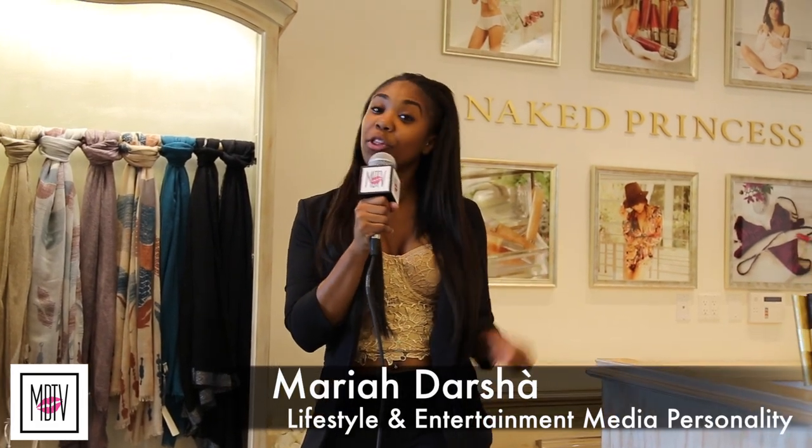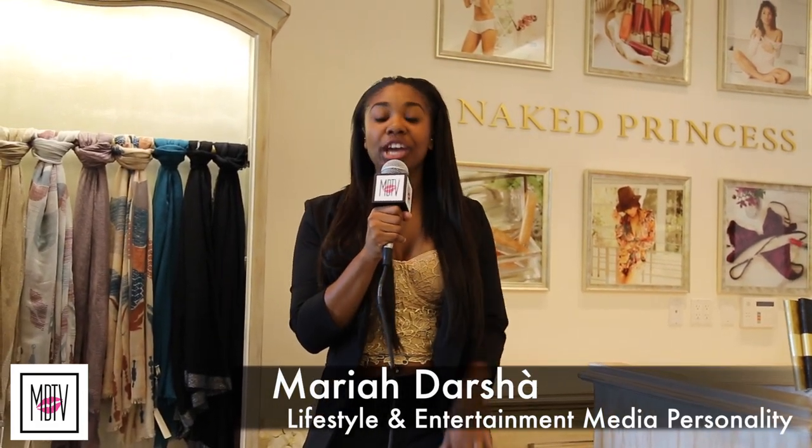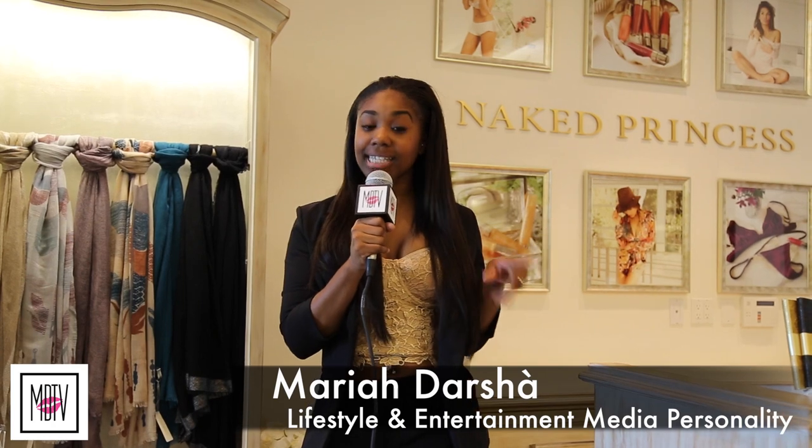Hey, what's up you guys and thanks for tuning in to More Than Basic. On this episode we're actually here at Naked Princess, located in Los Angeles, California. We're here to get the scoop on some of the sexiest and most chic loungewear, lingerie, and some of their hottest beauty products. Make sure you guys stay tuned. I'm your host Mariah D'Arche.